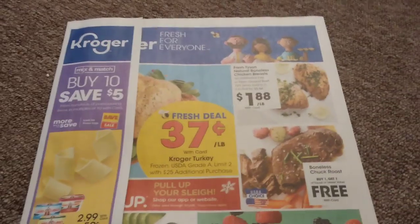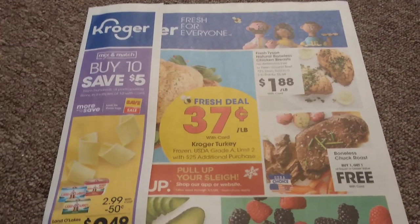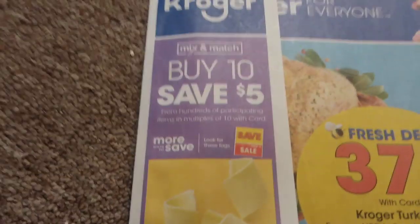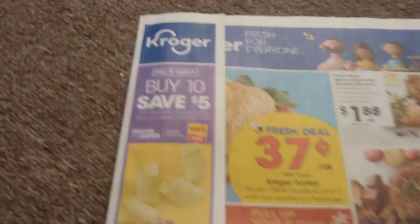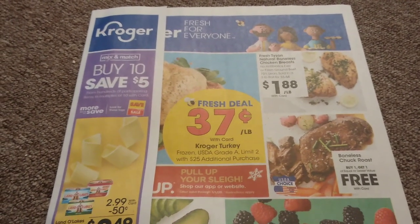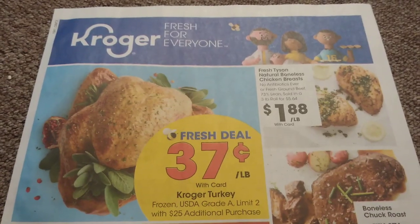Hello everyone and welcome to Shopping with Shana. Today I have our Kroger preview ad for you for the week of November 13th through the 19th. This is week two of our buy 10 save 5 mega sale, and we have new deals as well. Please hit that subscribe button and ring the notification bell so you get all of my videos when they pop up.